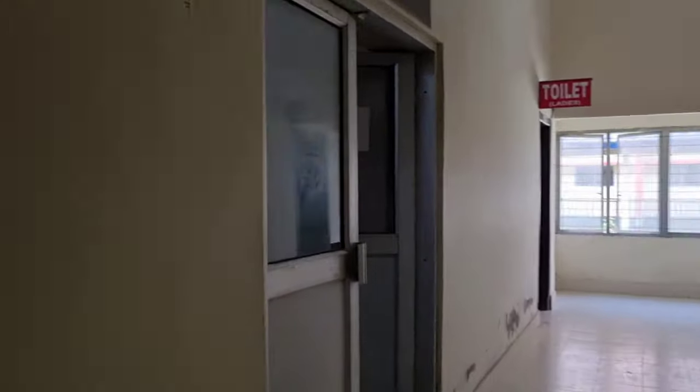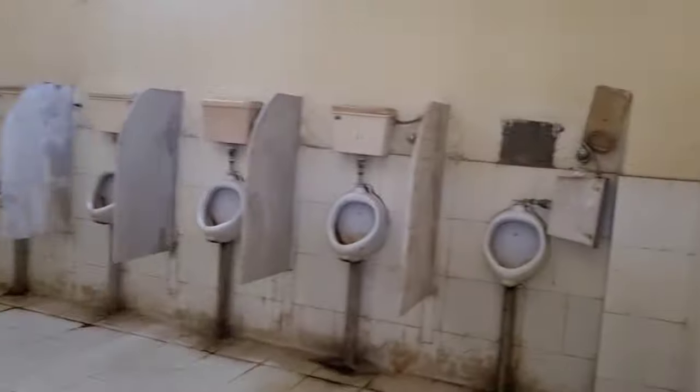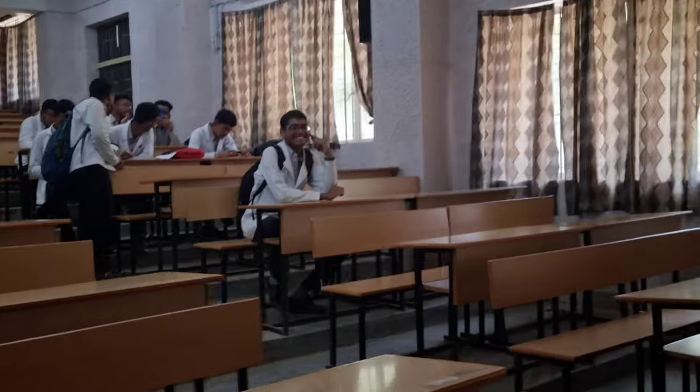Before going to the lecture hall, let's move towards the toilet first. So everyone ready for the class?